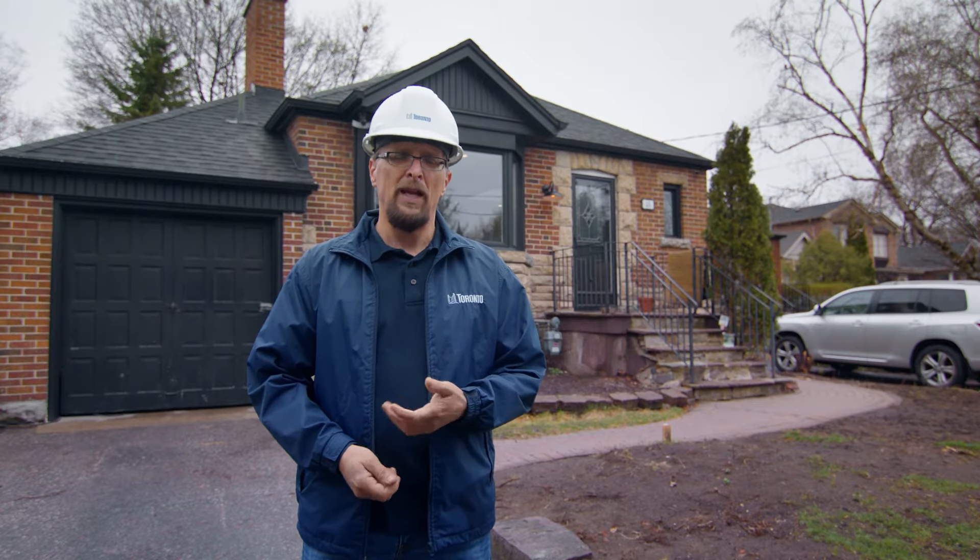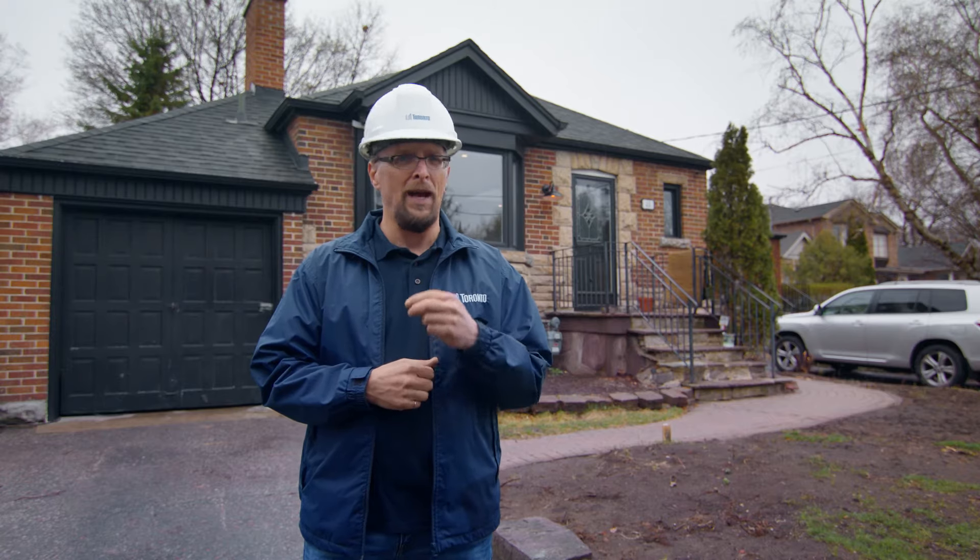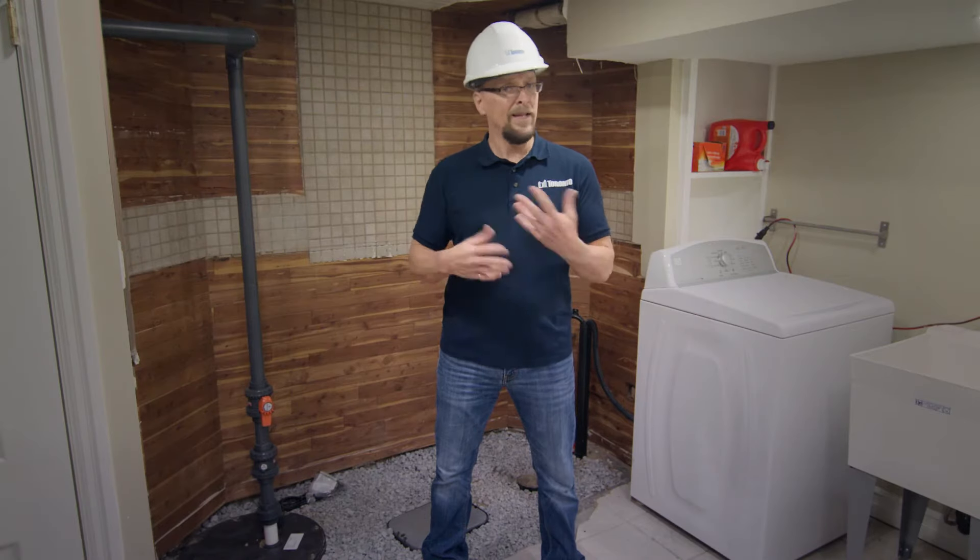The fact is, every home is at risk of basement flooding, even if it's never happened to you before. But if you keep an eye on your house and do the things we just talked about, you'll be able to help prevent basement flooding.